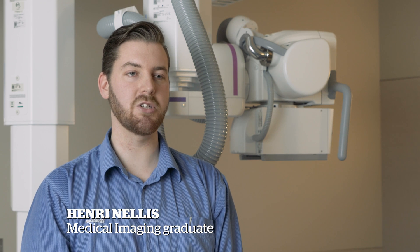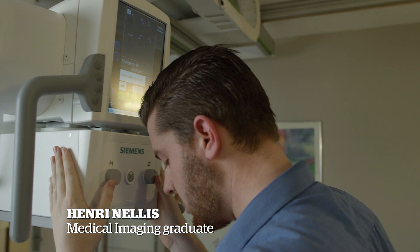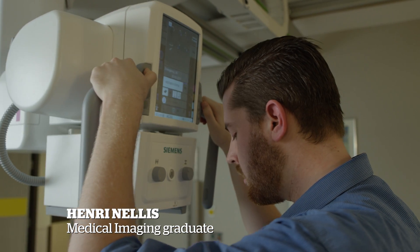My name is Henry Nellis and I'm a Medical Imaging Technologist. I took the Bachelor of Medical Imaging at Ara. The course prepares you by putting you in a series of clinical placements throughout your three years, and at the end of your third year you're in a large clinical block that makes you work-ready by the end of it.